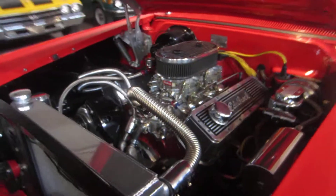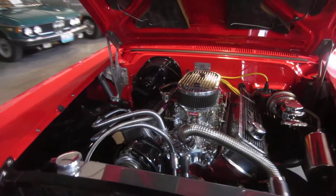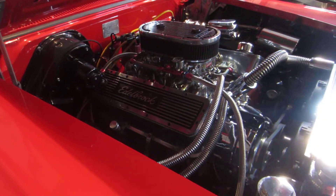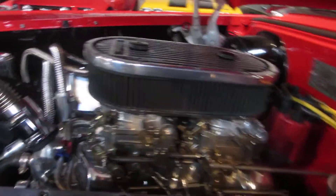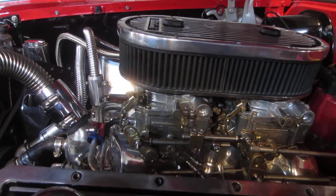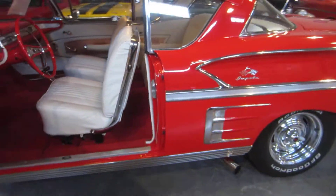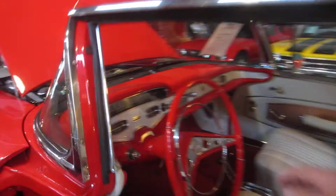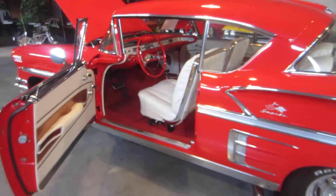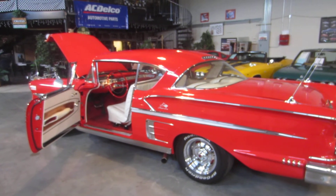All right guys, here you go — check this beast out. Is that not awesome? What a killer machine. This car is outstandingly gorgeous. Listen to that thing run — you should drive it. You cannot believe the power.